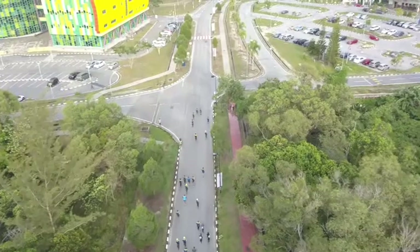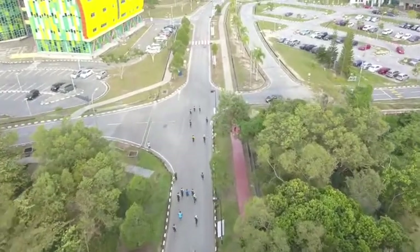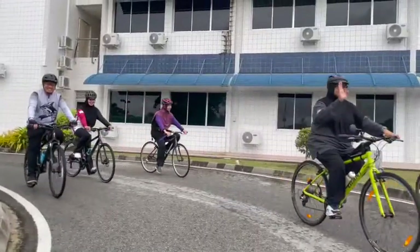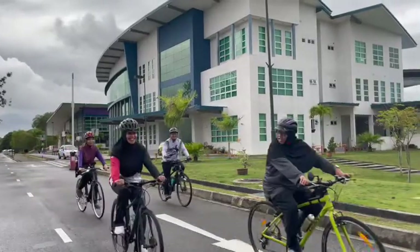Here at UTB, we encourage work-life balance. There are a number of activities on campus that you can join. You can even cycle with the vice chancellor herself every Wednesday.